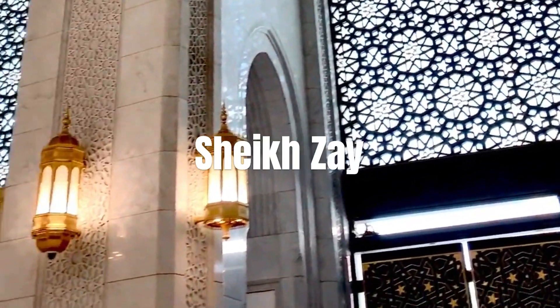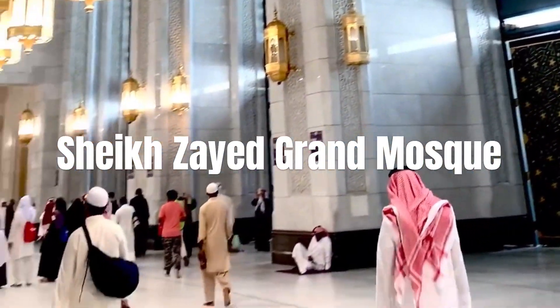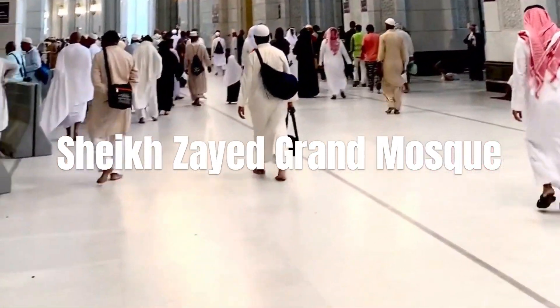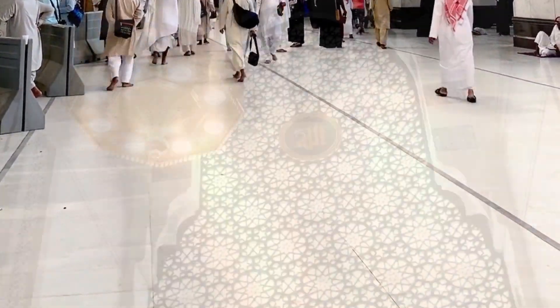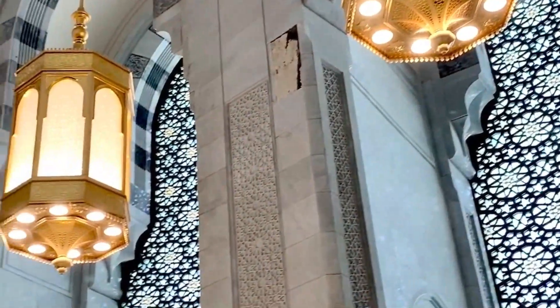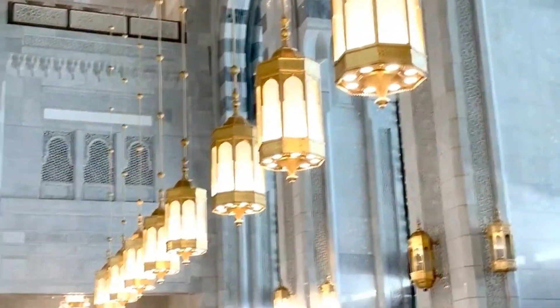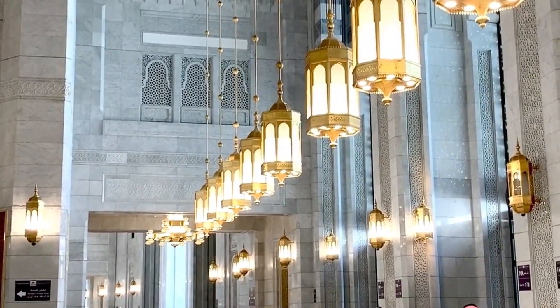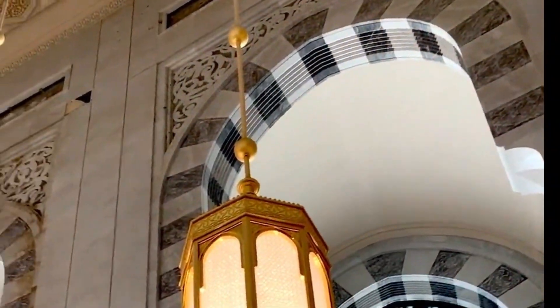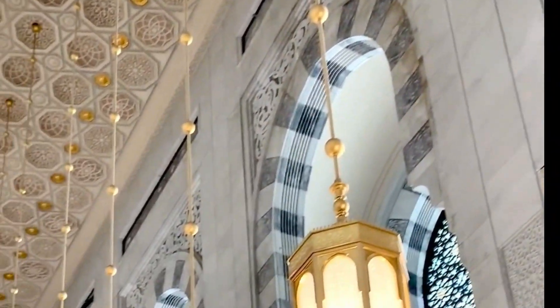Our third destination is the stunning Sheikh Zayed Grand Mosque. Located in Abu Dhabi, this mosque is an architectural marvel, with 82 domes, four minarets, and the world's largest handmade carpet. Visitors can explore the intricately designed prayer halls, gardens, and courtyards, and learn about Islamic culture and heritage. The mosque is open to non-Muslims, and it's a great way to experience the rich cultural heritage of the UAE.